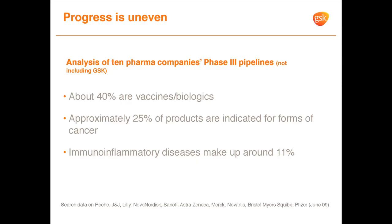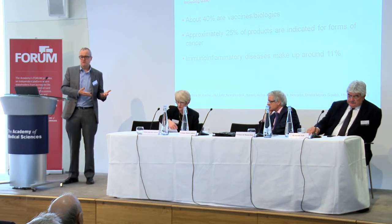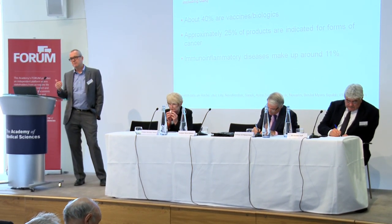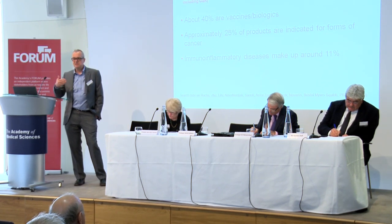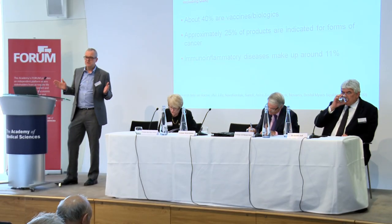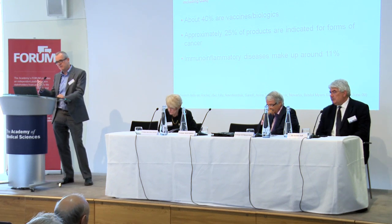Looking across where we are now, things are clearly uneven. About 40% of pipelines are filled with vaccines and biologics versus small molecules — a big change in what constitutes a medicine. They've increased partly because of new opportunities, but also because they're very difficult to genericise, maintaining exclusivity for longer, which matters given the truncated patent period by the time a medicine launches.